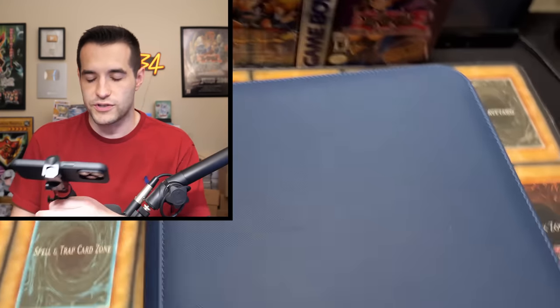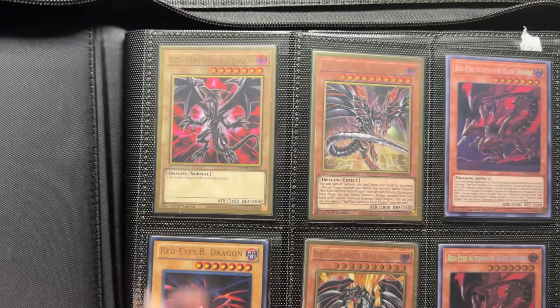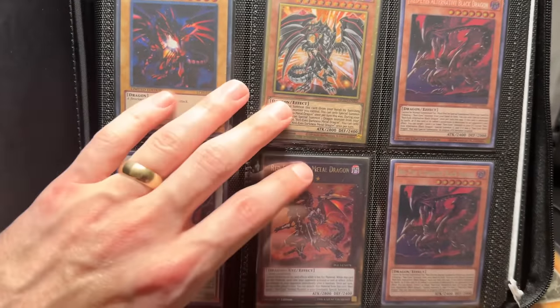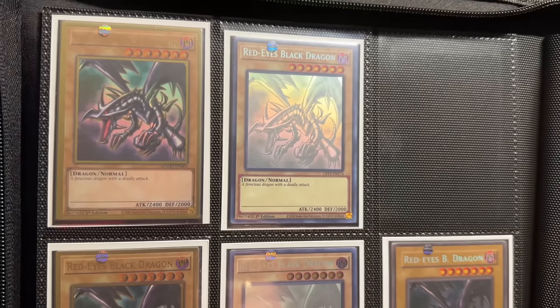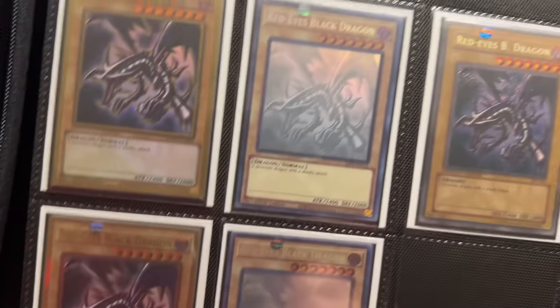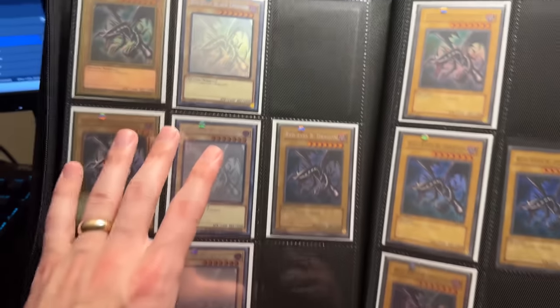Now we have binders — I'm going to cut off the face cam and go all in on the binders. First we have a Red-Eyes page with really cool artwork. There's a Red-Eyes Black Metal Dragon, Rising Flare Metal Dragon, a lot of really cool Red-Eyes cards. Then we've got a ghost rare Red-Eyes — one of the hardest cards for us to pull when we opened those sets. We got another ghost rare, a gold rare, an entire play set of gold and ghosts. That's pretty awesome.